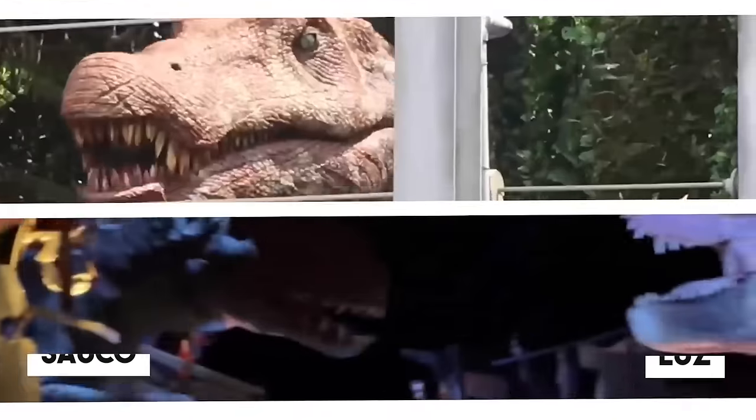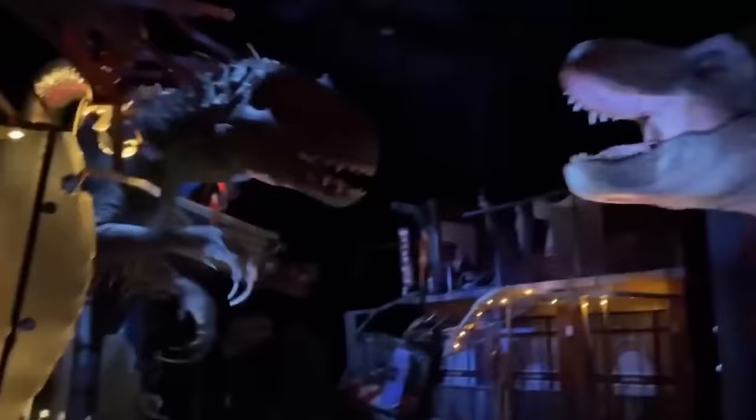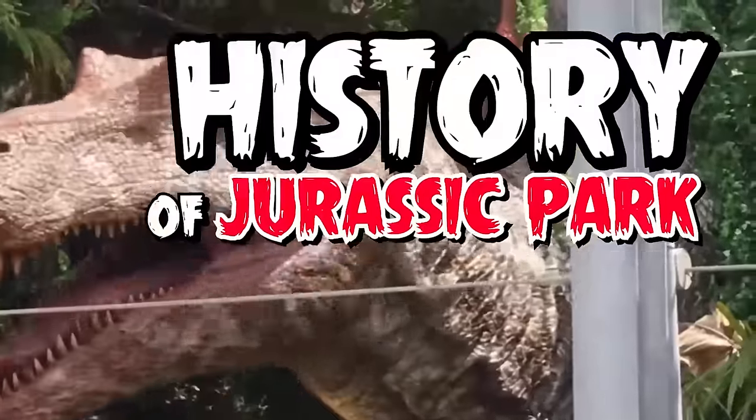Which is the best Jurassic Park ride? You'll be the judge of that after today's video. We'll be exploring every one of them, from shows and exhibitions to the most impressive rides. We have them all. Will, our trusty narrator, will lead you through the history of Jurassic Park attractions.